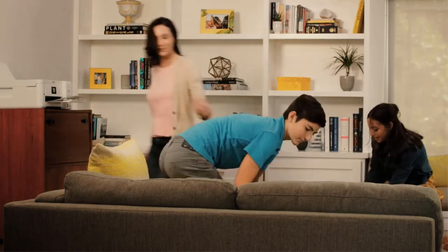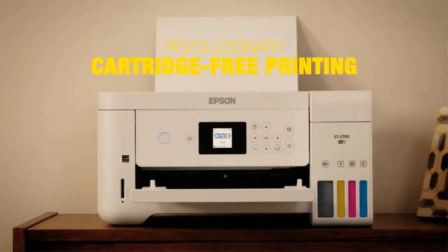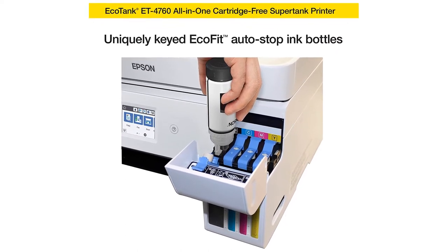While the ET4760's purchase price is rather high, it is one of the least expensive printers to own and maintain in our lineup. The ET4760's operating cost savings are literally off the charts.